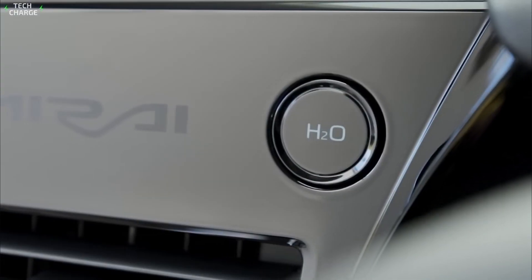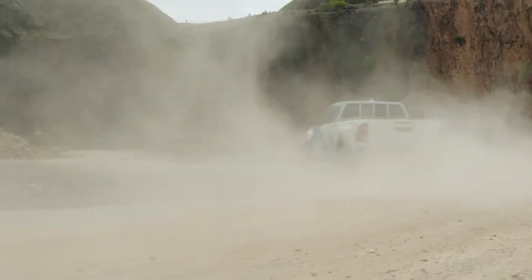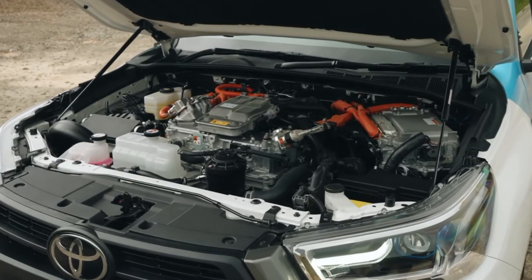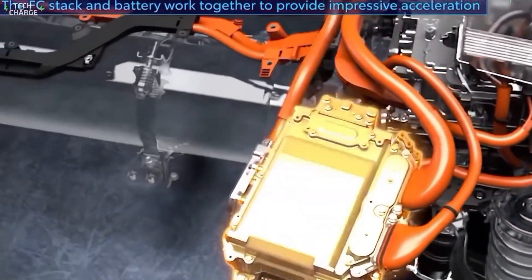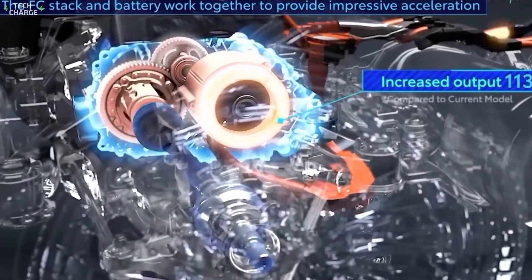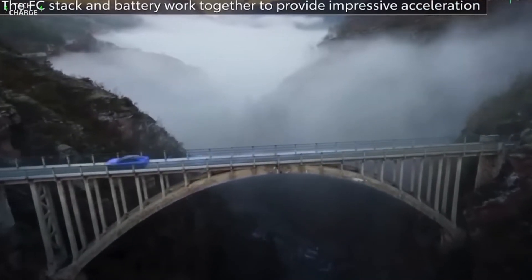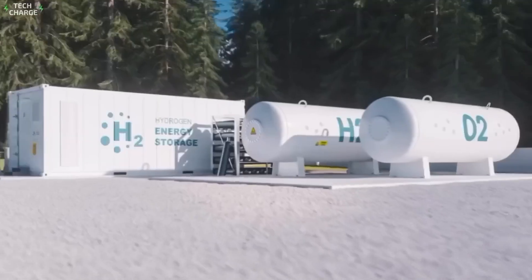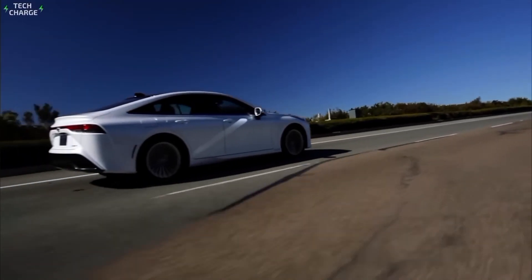But Toyota isn't stopping at just making a better engine — they're thinking bigger. Imagine this engine as part of a hybrid drivetrain: the flexibility of multiple fuels plus electric motors to fill in the power gaps. It's like having a Swiss army knife under the hood. In urban areas where short trips are common, the electric motor could handle most of the driving. But for longer journeys, or in areas where charging infrastructure is limited, the multi-fuel engine kicks in. Need to cross a desert? Fill up with gasoline. Driving through an area with hydrogen stations? Switch to hydrogen. It's all about flexibility and adapting to different situations.